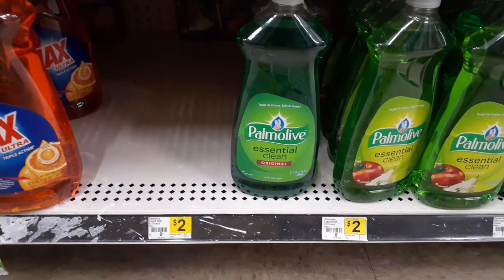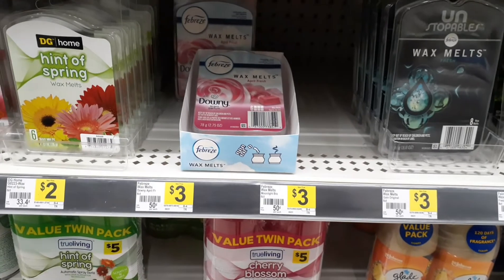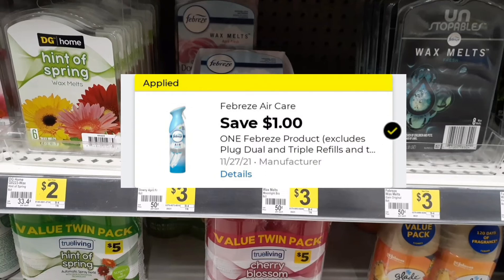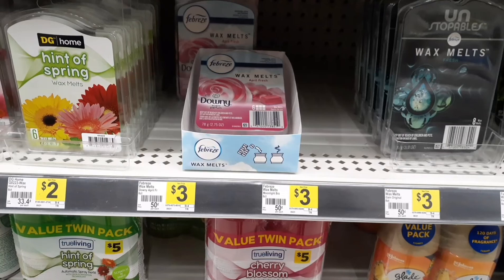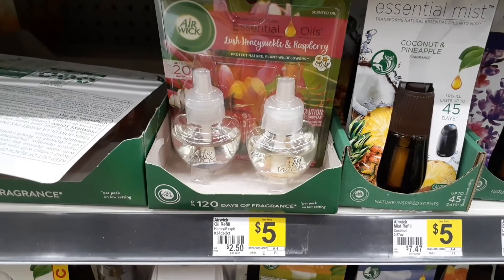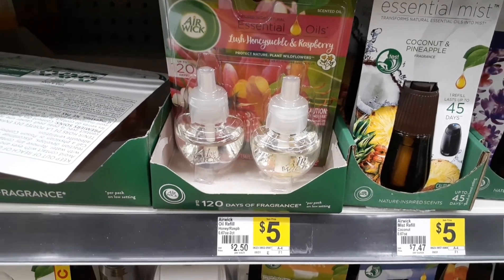I'm also going to grab one of these 25-ounce bottles of Palmolive at $2 — make sure you're grabbing the 25-ounce bottle. We have a 75-cent digital coupon, making it $1.25. I'm also going to throw in one of these Febreze wax melts at $3; we have a $1 digital coupon making it $2. You can also grab the Febreze room spray or the car fresheners if priced at $3. Lastly, I'm grabbing one of these Airwick refill twin packs at $5, using a $2.75 digital coupon, making it just $2.25.